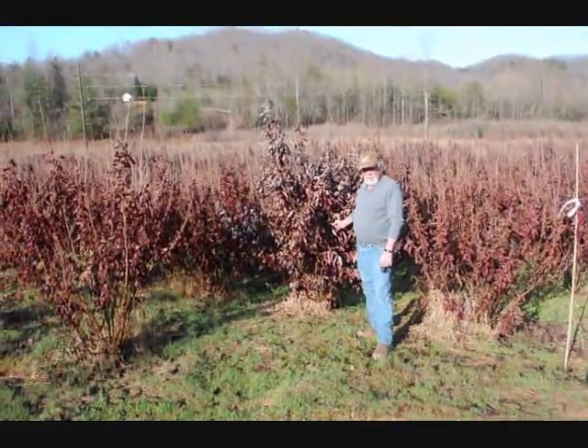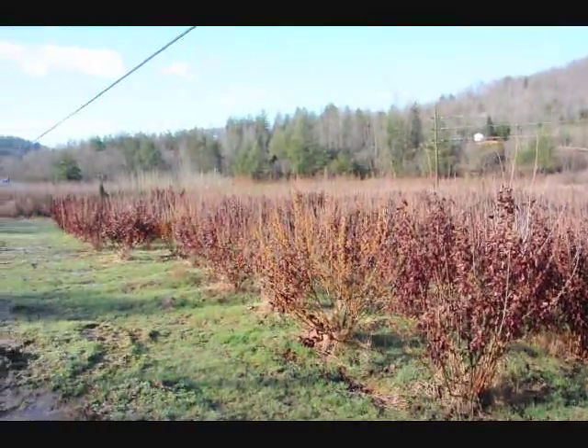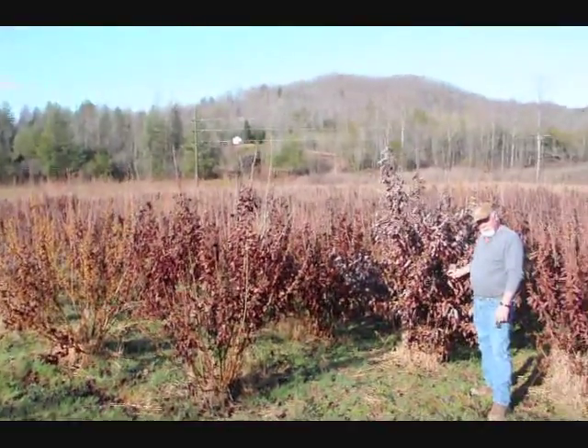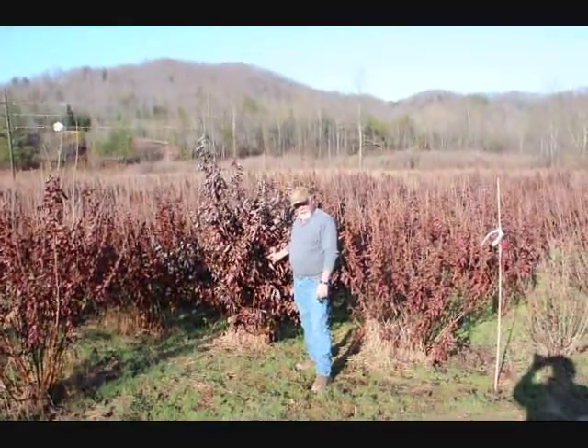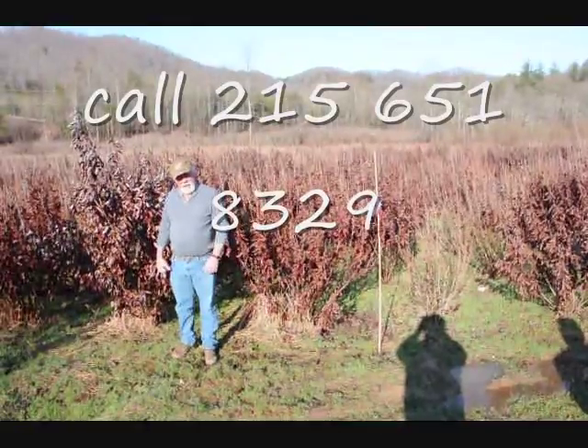This is a block of witch hazel vernalis. They run anywhere from about 4 to 5 up to 7 to 8, and some 8 to 9 down in the lower end. Beautiful heavy block, very nice plants — good native trees.